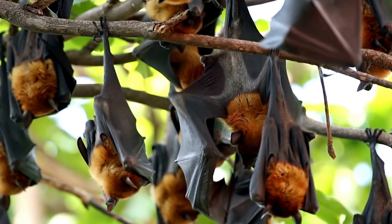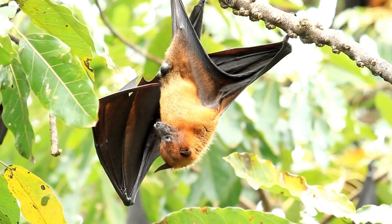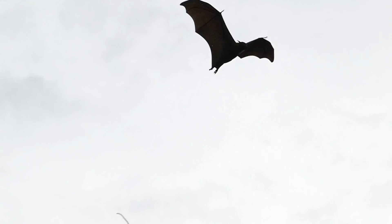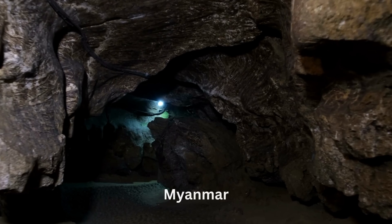Bats are fascinating nocturnal creatures with over 1,200 species known to humans. They come in different sizes, from the flying fox with a wingspan of up to 6 feet, to the smallest of them all, which can only be found in a few caves in Thailand and Myanmar.